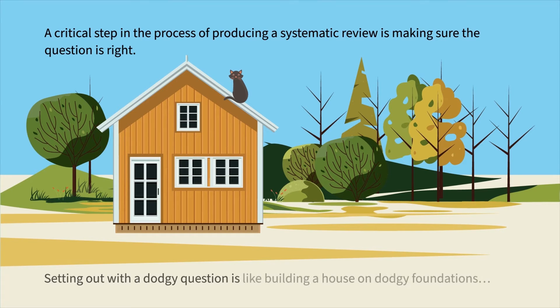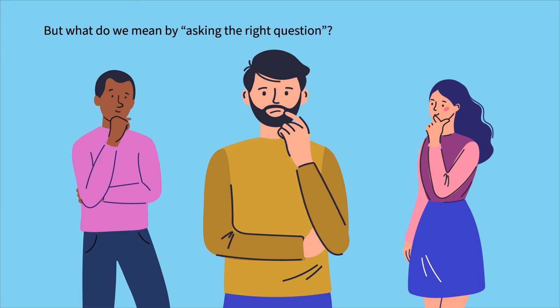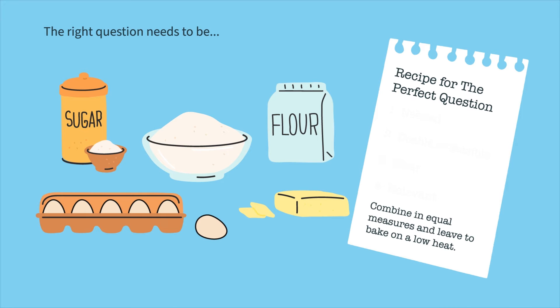Setting out with a dodgy question is like building a house on dodgy foundations. But what do we mean by asking the right question? The right question needs to be needed, doable, clear, and relevant.